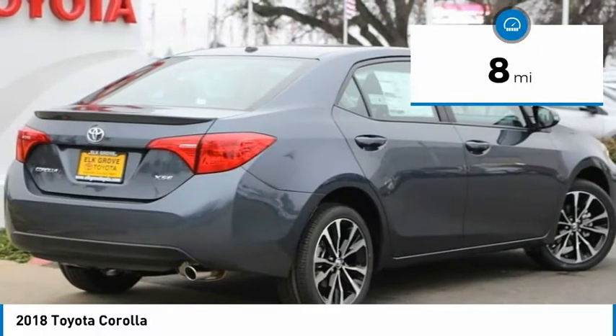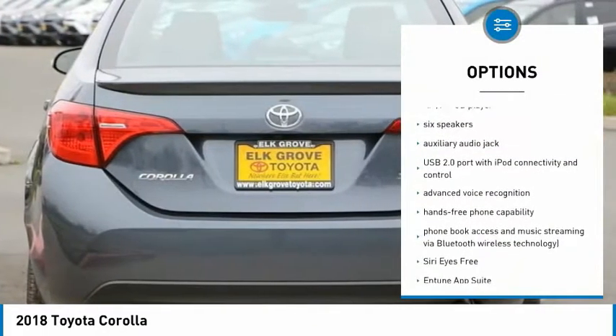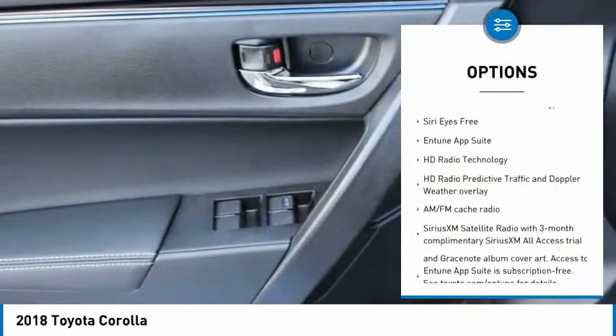Here are some of this vehicle's great options. AM FM CD player with six speakers. This beauty is sure to make you the talk of the neighborhood. So call or drop in for a test drive today.